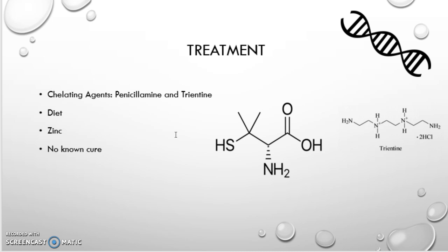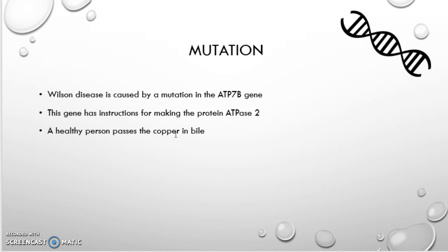Next is the slide on mutation. The disease is caused by a mutation in the ATP7B gene. This gene has instructions for making the protein ATPase, and there are actually over 250 ATP7B mutations that result in the disease. It prevents the formation of ATPase, which carries copper out from the liver through the bile — it's like the vehicle that's not being constructed as a result of Wilson disease. Some mutations change the amino acids that form ATPase, and some replace the amino acid altogether with glutamine.